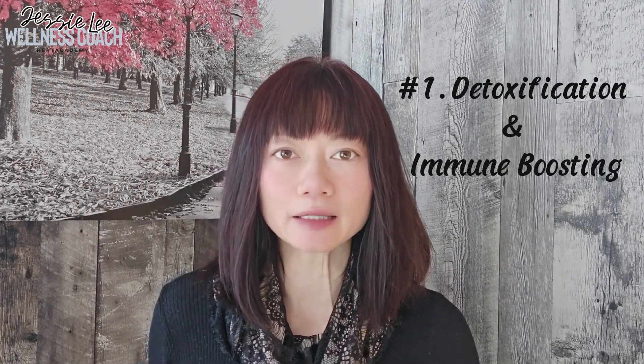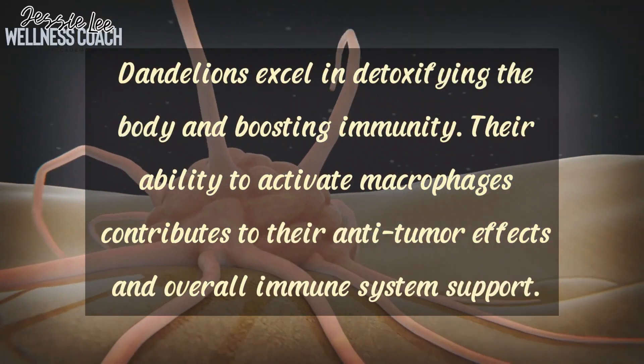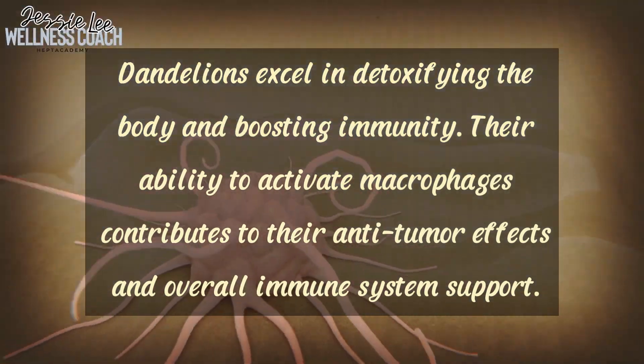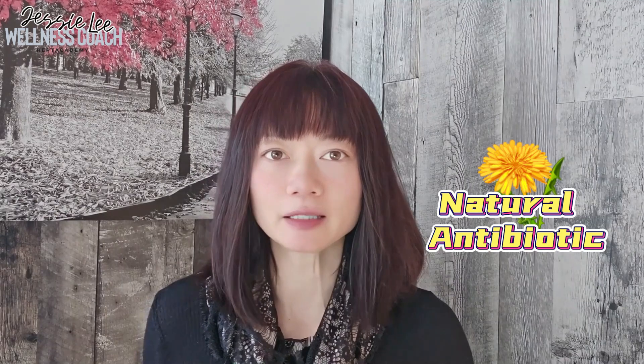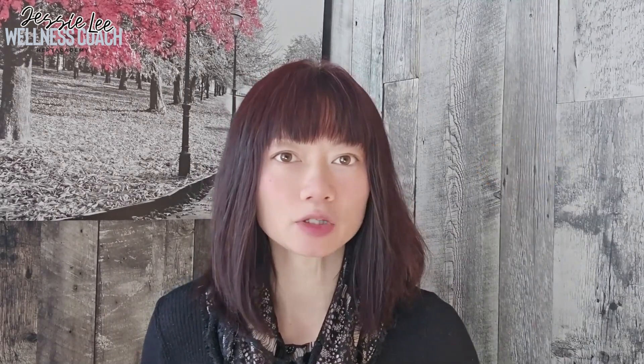Number one is detoxification and immune boosting. Dandelions excel in detoxifying the body and boosting immunity. Their ability to activate macrophages contributes to their anti-tumor effects and overall immune system support. Dandelion is often referred to as a natural antibiotic with effective results in treating inflammation, so it is my first choice to treat my throat infection.